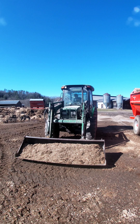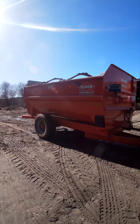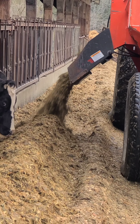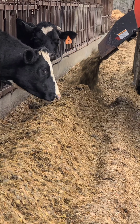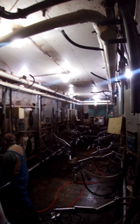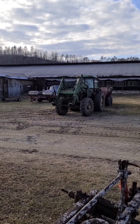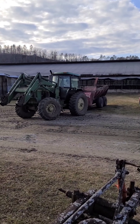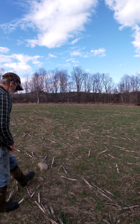Everything is loaded one scoop at a time into this machine called a mixer wagon, which evenly tumbles and then dispenses the feed to be enjoyed by the herd. But because we have three separate feeding groups, Dad spends roughly three hours of his day just feeding the livestock. Add in six hours of milking and barn chores before hopping back onto a tractor to go work the fields, and Dad is quite the busy man. In fact, it can be common for him to work 120 hours per week during harvest season.